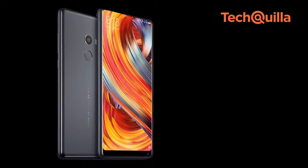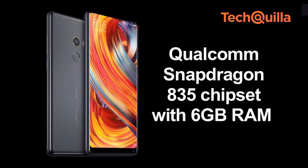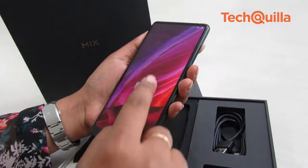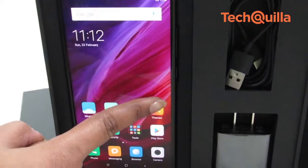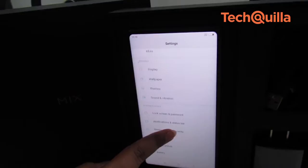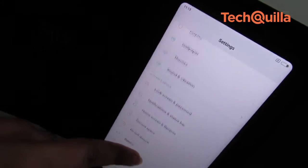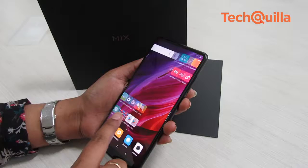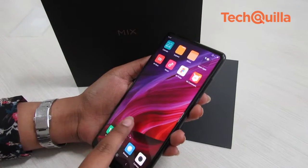Xiaomi Mi Mix 2 is powered by a Qualcomm Snapdragon 835 chipset with 6GB RAM, resulting in smooth performance. Xiaomi's custom user interface, MIUI 8 based on Android Nougat 7.1.2, is decent enough. However, fans of stock Android may dislike the interface because it has slightly larger square icons for apps and customisation is limited.